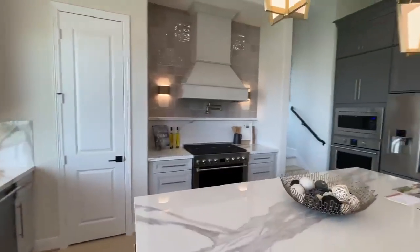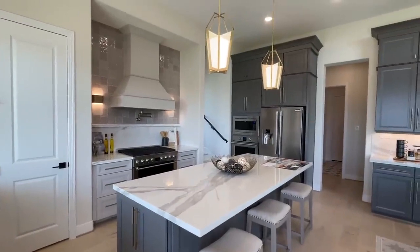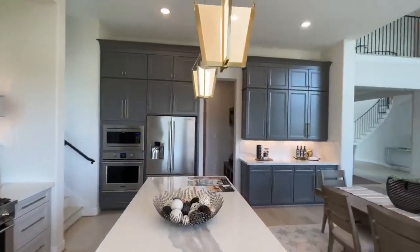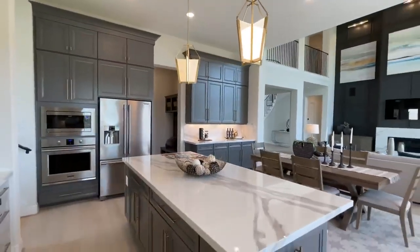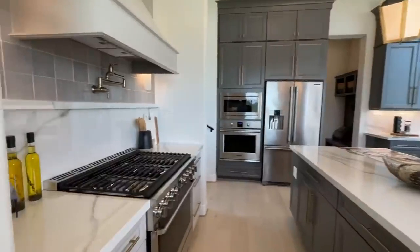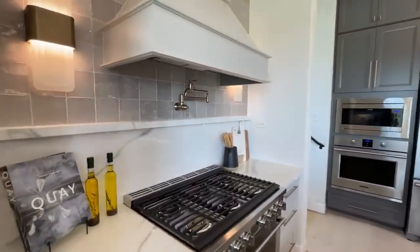These are quartz countertops with really nice elegant light fixtures, and lots of cabinet space in kind of a dark gray color tone.